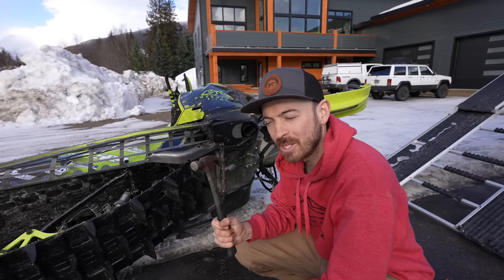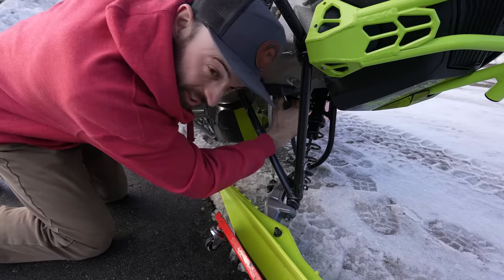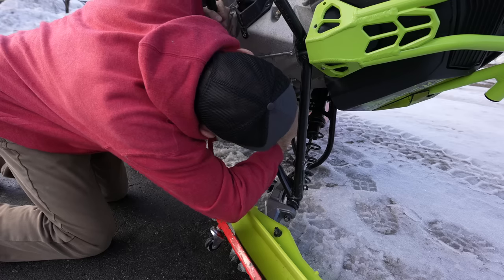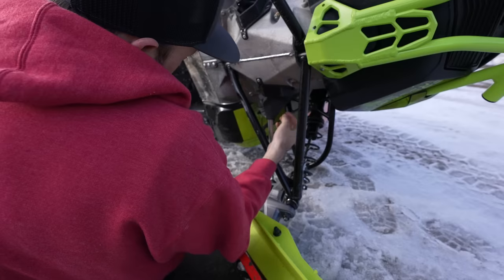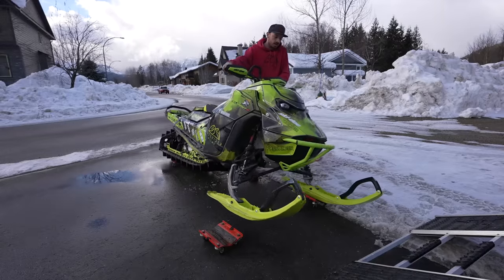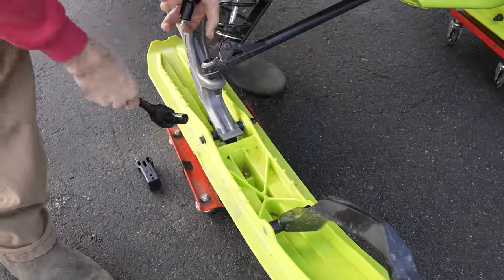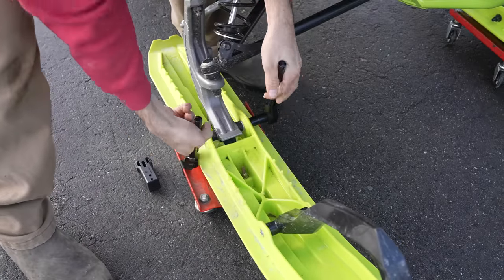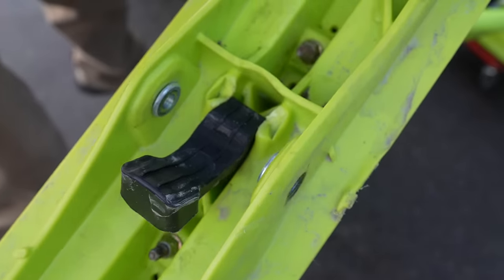Let's quickly get this tuned up so we're ready to rip the next couple of days. First tool is gonna be a hammer. Then we gotta get the ring back onto the tie rod so we can zip tie the steering boot to it — it's not always the easiest thing to do. We also have a fresh ski rubber for this ski. The ski rubber's not too bad, but the ski itself is really hurting.